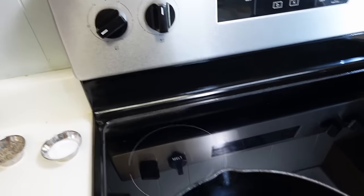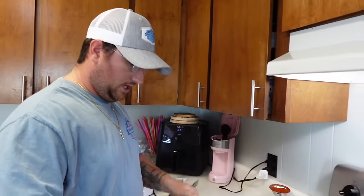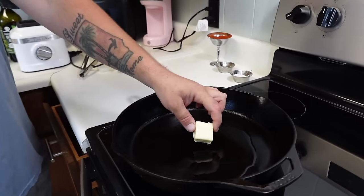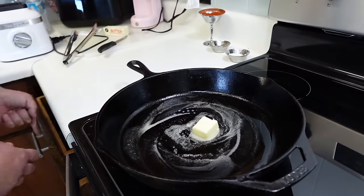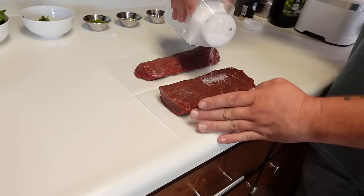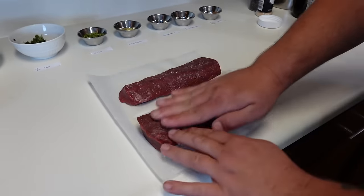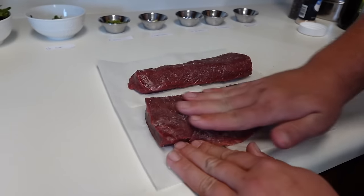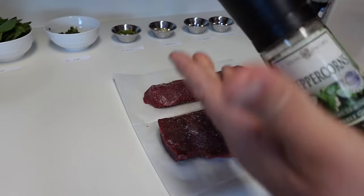First things first, let's season our venison backstrap. I have my cast iron skillet on about medium-high heat. We're going to add a little bit of EVOO — extra virgin olive oil — and some salted butter. We're doing a homemade dry rub on this venison backstrap: coarse sea salt and freshly cracked black pepper. When you prepare venison or any wild game, you want to get all that silver skin and fat off, as it can give it a gamier taste.